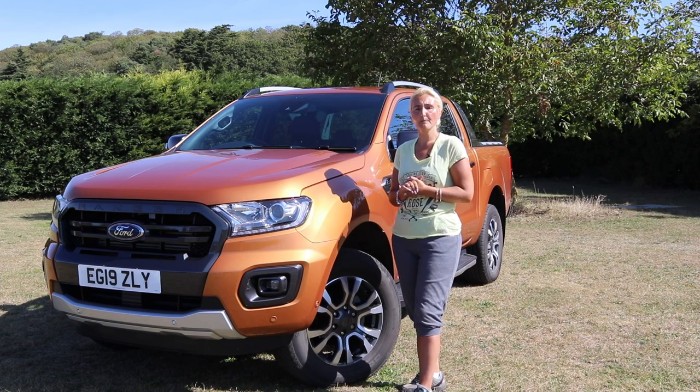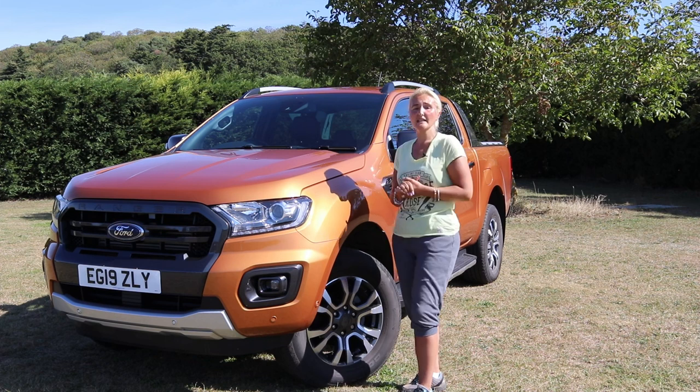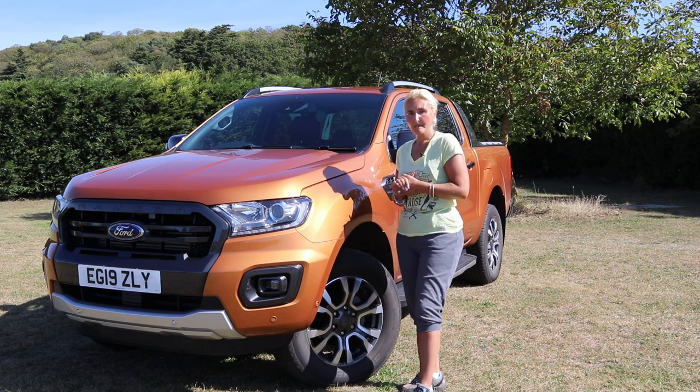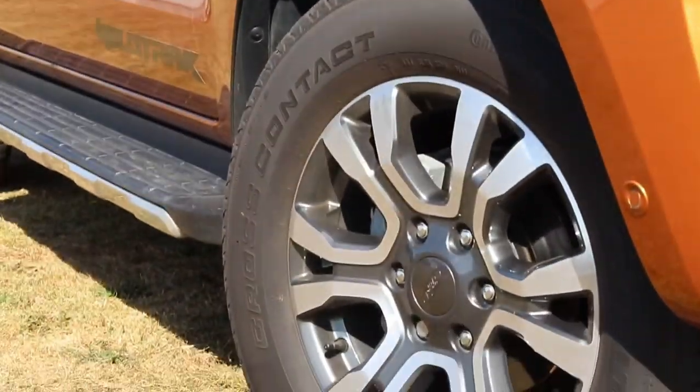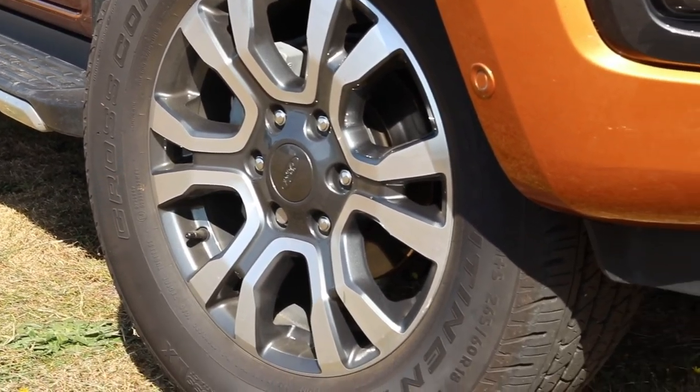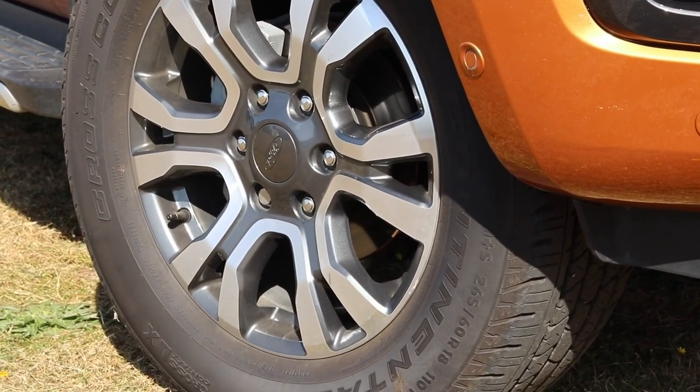There are other colours available. We'll come down the nearside of the car now and have a further look down here.